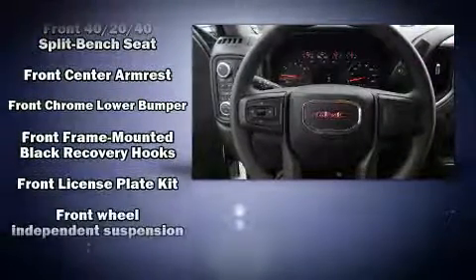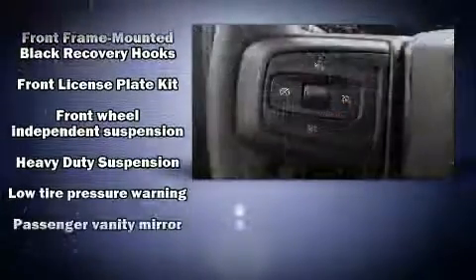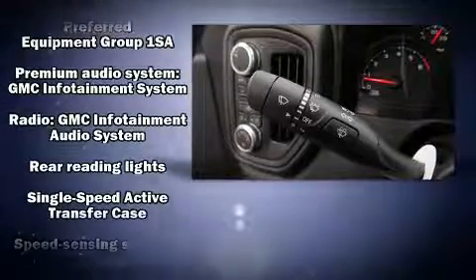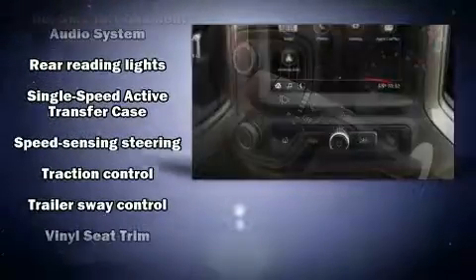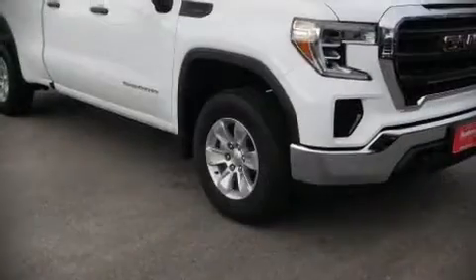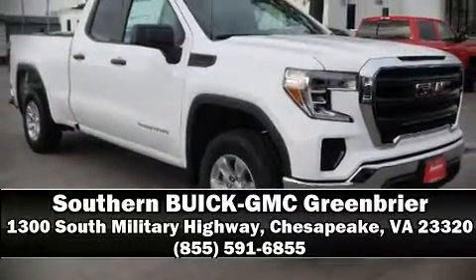Ignition disabling and four-wheel disc brakes with ABS are also standard. Electronic stability control ensures solid grip on the road surface no matter how challenging the driving conditions. Our team is professional and we offer a no-pressure environment — come on in and take a test drive.